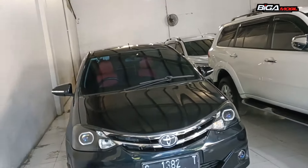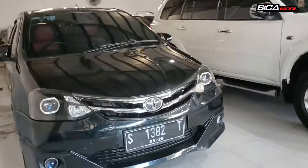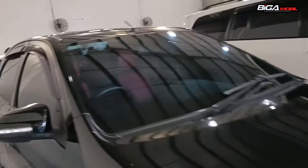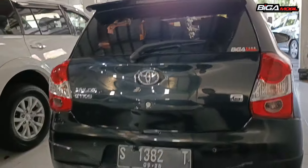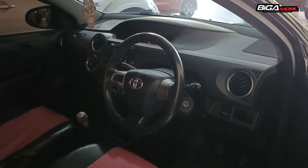Yang non-LCGC kita juga ada, ini Toyota Etios Valco. Tahunnya 2015, manual. Ini bukan LCGC, CC-nya 1200, empat silinder. Harganya Rp 109 juta. Interiornya seperti ini.